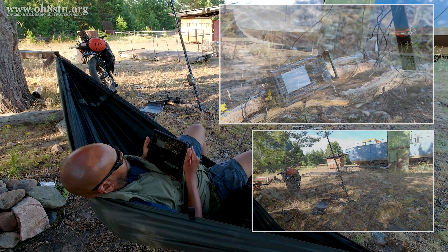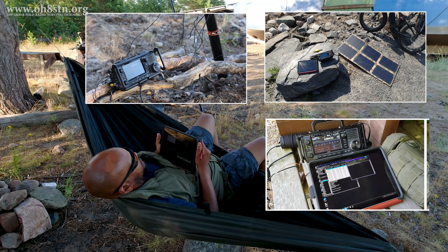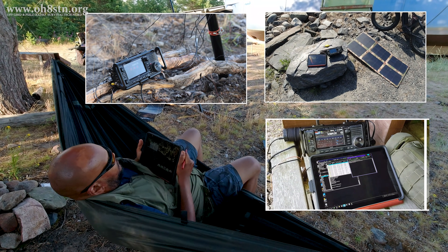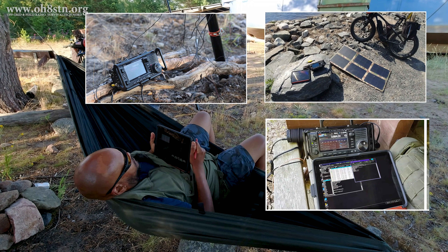Ultimately, this means we carry less gear, we carry fewer cables, and we have a wider range of modular deployment opportunities to choose from — all without adding any additional complexity to our stations.